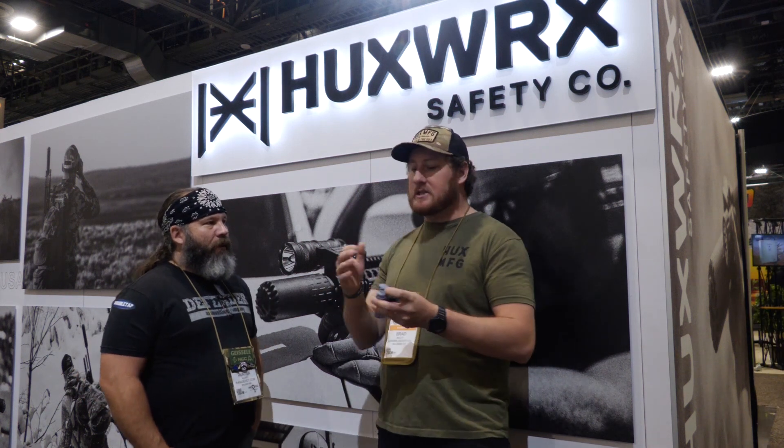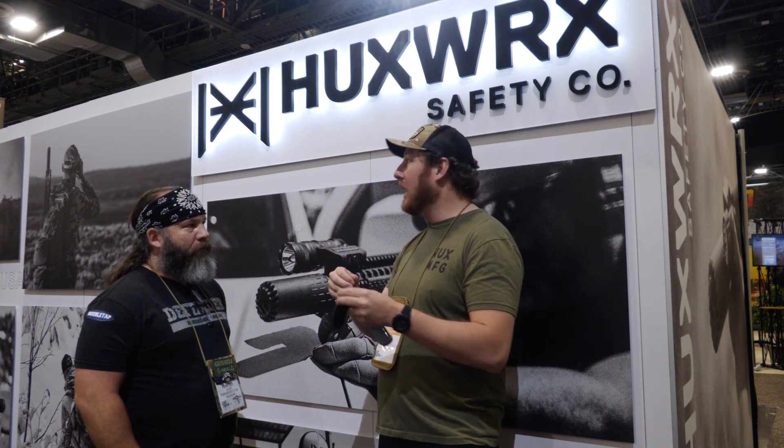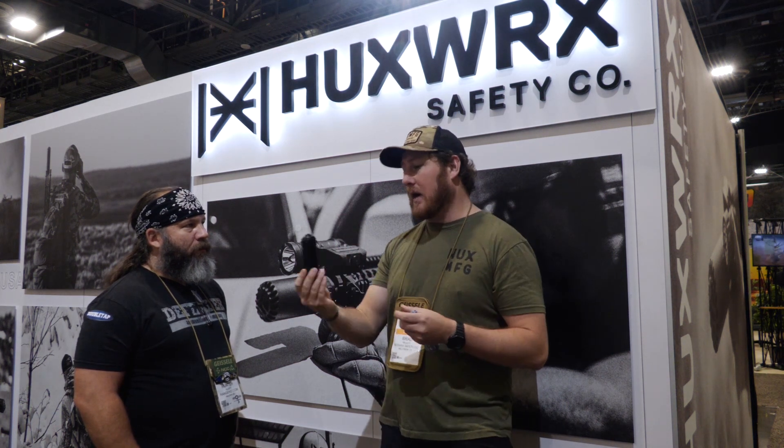So with the name change, that's when we also announced our 3D printing can. It was kind of like a whole reveal — hey, we're now Hugsworth, and we've got this really cool product.